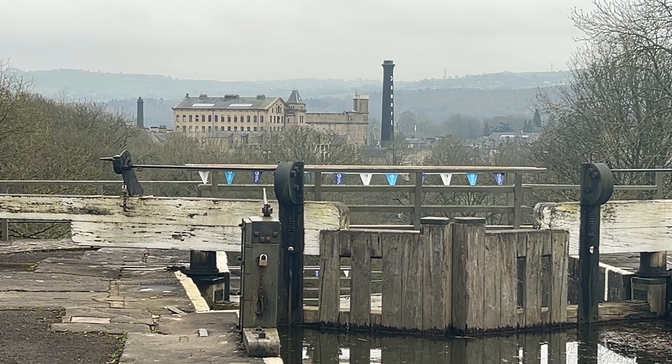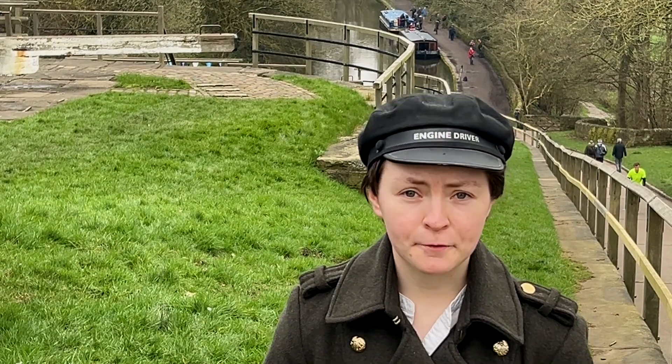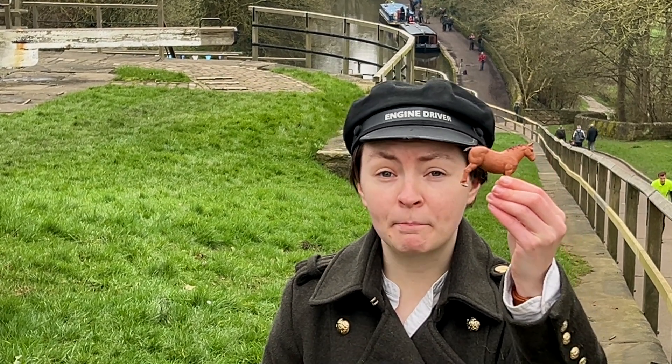These locks were built as part of the Leeds-Liverpool Canal, a 127-mile stretch of canals linking the main industrial centres of the north. Sail that way and you go through Bradford and to Leeds. Go up there and you go to Liverpool. The canal took 46 years to complete.